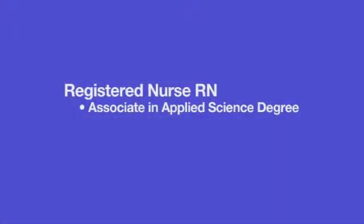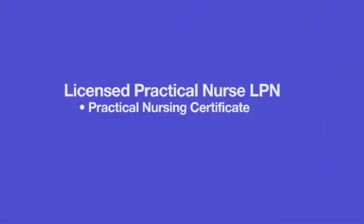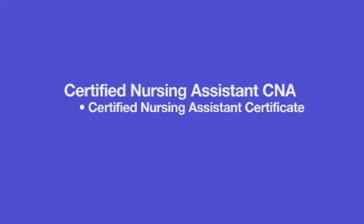Registered nurses are responsible for promotion of health care. They help patients cope with illness. They provide direct patient care. They observe, assess, and record symptoms. Many times registered nurses act as educators for patients and they work in a variety of settings from hospitals, clinics, schools, and the community. Licensed practical nurses work under the direction of a registered nurse or a physician and they provide direct patient care, helping patients to eat, dress, and bathe. They take vital signs and are employed for the most part in long-term care facilities.